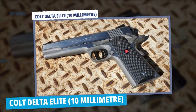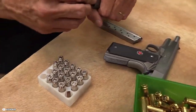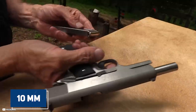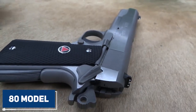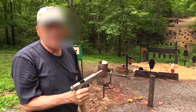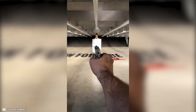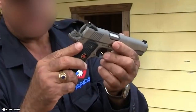The Colt Delta Elite 10mm: if you live in a region where four-legged critters are a concern, enjoy hunting with a pistol, or simply prefer the 10mm cartridge for self-defense, Colt's newly updated Delta Elite might be the gun for you. The Delta Elite is a Series 80 model, which means in addition to manual safety features like the grip safety and slide stop, it also has automated safety features like the disconnector, hammer safety stop, and inertia firing pin.